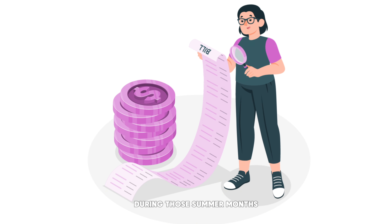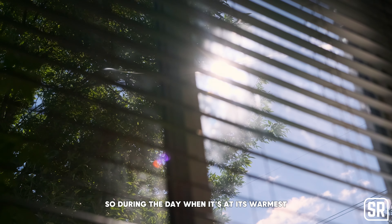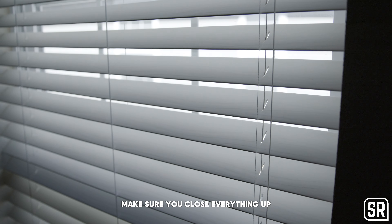Second on the list, most people won't think of this, but blinds and curtains can actually block out a lot of the heat. So during the day when it's at its warmest, make sure you close everything up — close those blinds, close those shutters, and close those curtains to make sure that we are blocking out as much heat as we can. The sun's rays love to penetrate that glass and actually heat that house up, and if you keep all that out, it does a great job of keeping your home cooler.